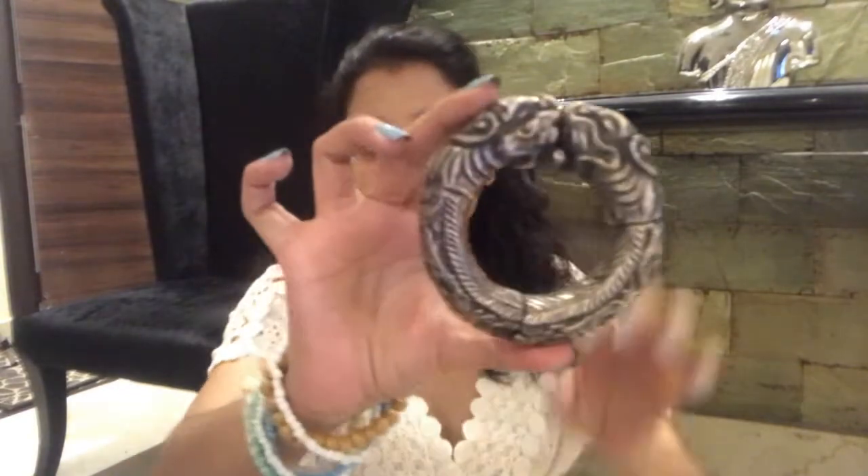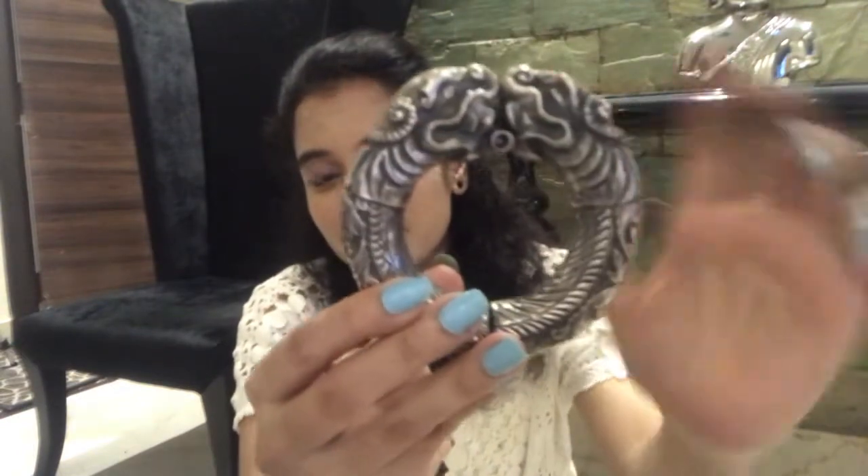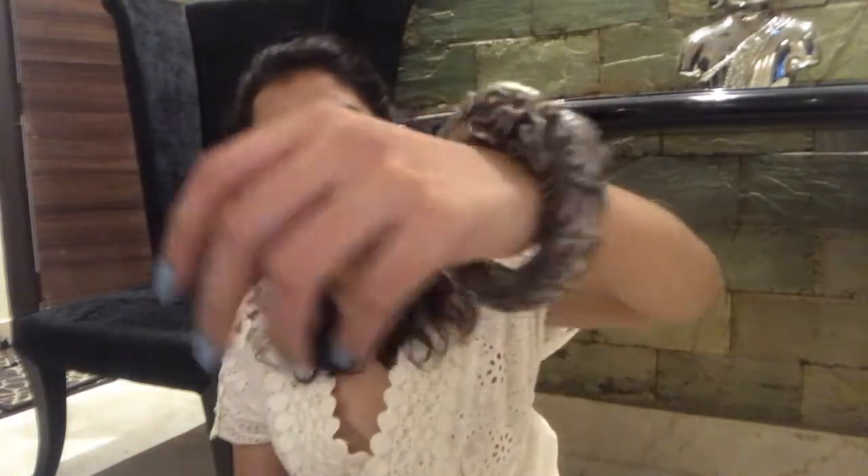The next one is a chunky kada. You can see these lions — these are actually part of East Asian culture and history. They are supposed to be guardian lions, also referred to as foo dogs. These are the Chinese guardian lions. It's a pretty big size kada. The way to wear it is there's a clip which opens up. Let me wear it and show you — this is how it looks, it's a pretty huge size kada.